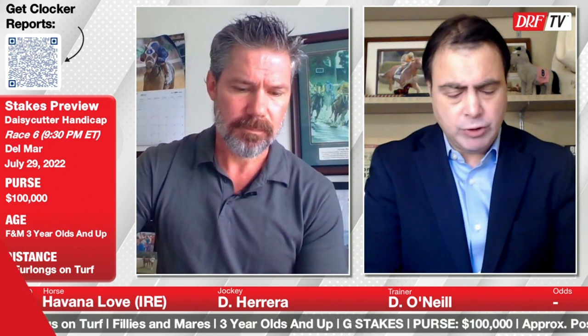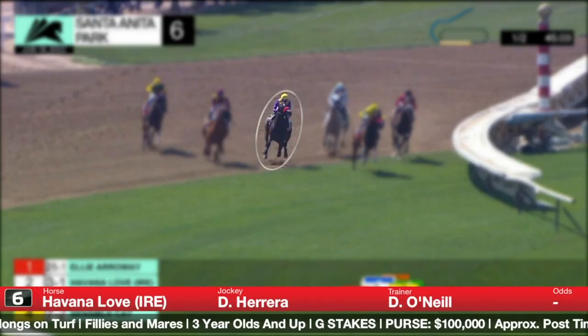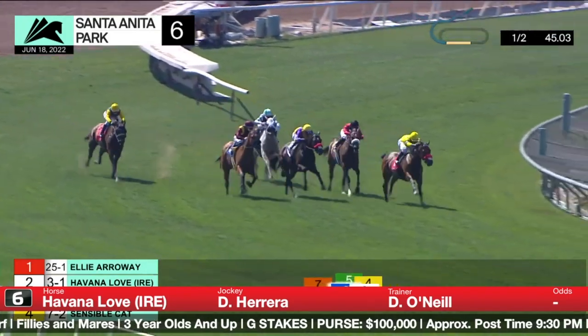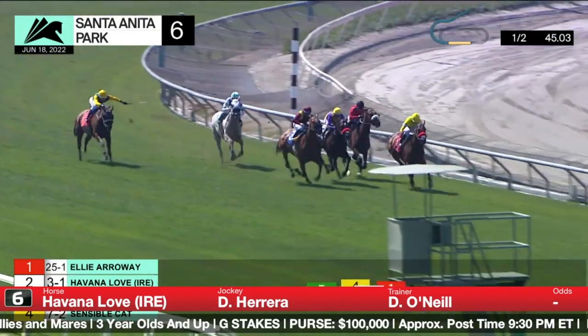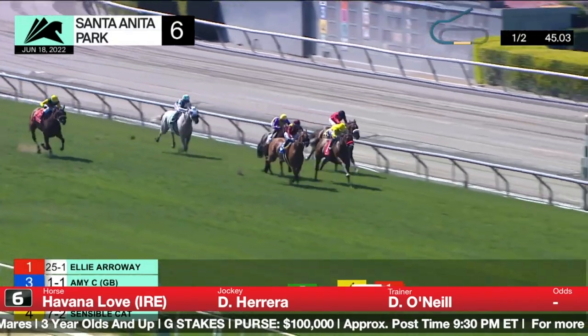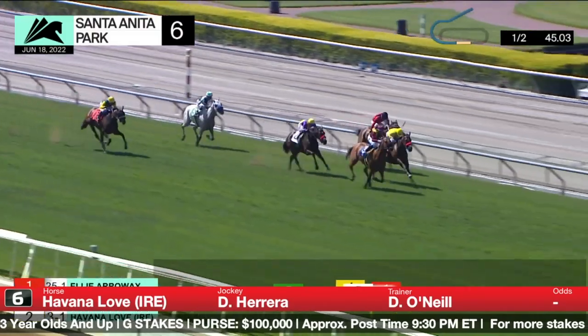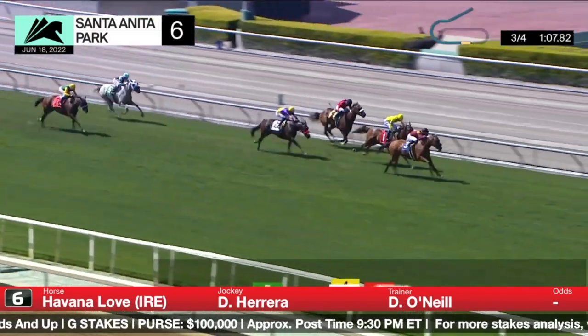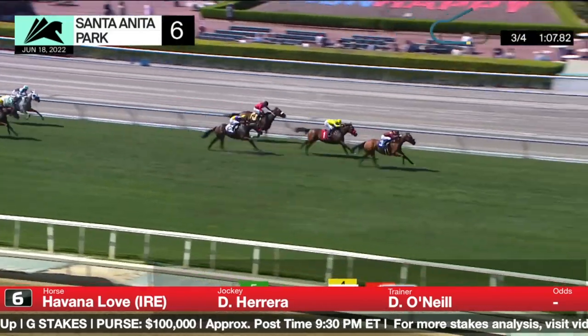We'll just see how much pressure she takes from Twilight Gleaming. The number six, Havana Love, seeks her first victory since 2020 when she was campaigning in Italy. In her most recent race, an allowance going down the hill at Santa Anita, she didn't seem to care for the down-the-hill configuration — she broke well, rated off long shot Ellie Arroway, didn't take the dirt patch very well, and then didn't finish. Not a great race, to be honest. I just don't think she liked going down the hill. They're going to do a lot of different things with her here — blinkers on, cut her back, and hope for a blazing pace to make one run.